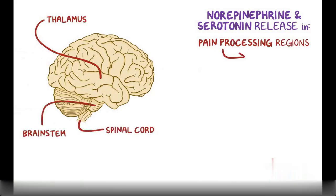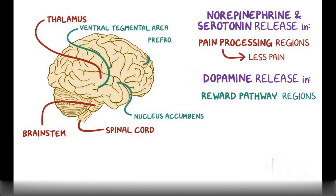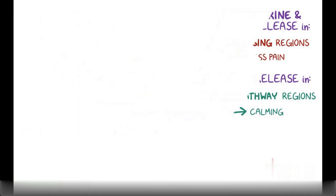This results in a decreased sensitivity to pain. When dopamine release takes place in reward pathway regions like the ventral tegmental area, nucleus accumbens, and prefrontal cortex, the result is a calming sensation that feels really good.